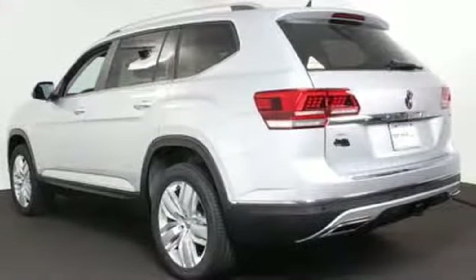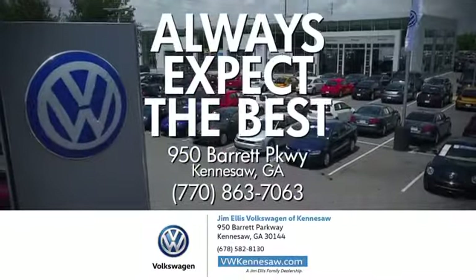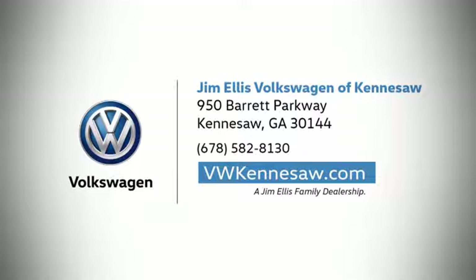See what it can do for you when you take it for a test drive. Always expect the best at Jim Ellis Volkswagen Kennesaw. We're conveniently located on Barrett Parkway in Kennesaw.